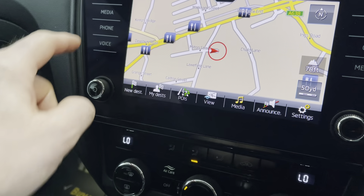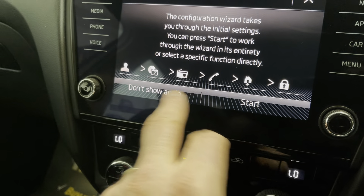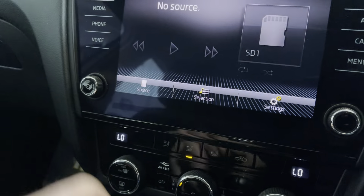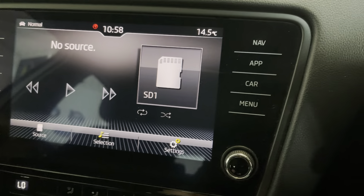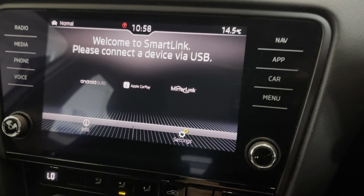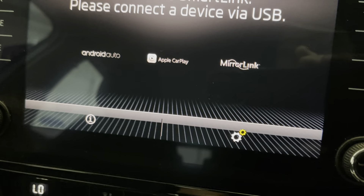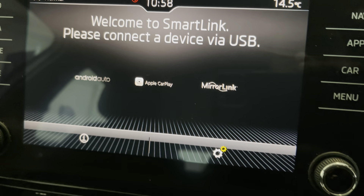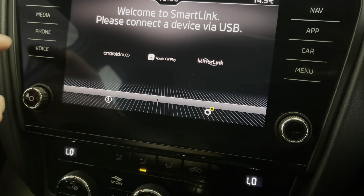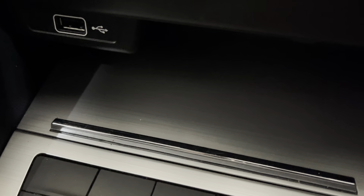It's also got Bluetooth connectivity and different media inputs and applications. With SmartLink you can connect Android Auto, Apple CarPlay, and MirrorLink — all available. Back on the navigation screen, there are also some additional inputs down here as well.